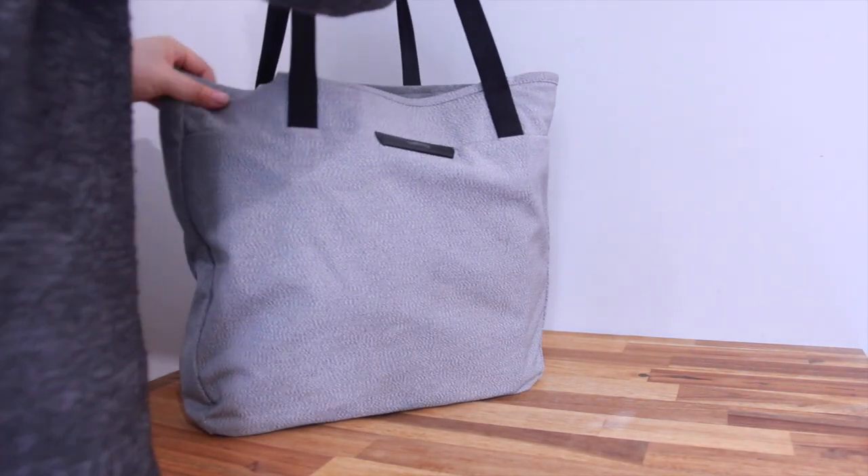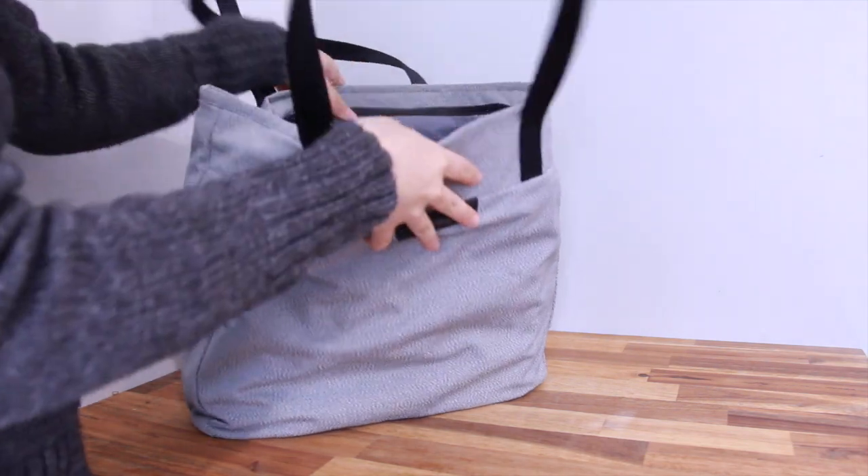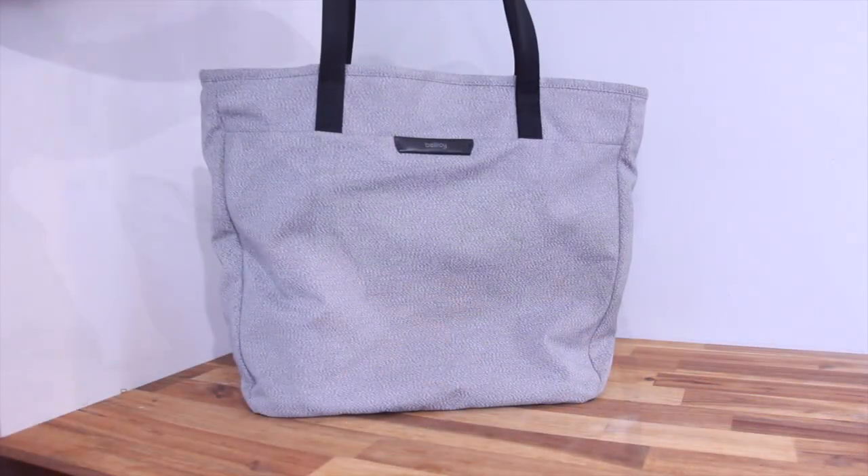Hi internet, welcome to my YouTube channel. Today I'm going to show you what is in my bag — this is typically what I bring with me to university.